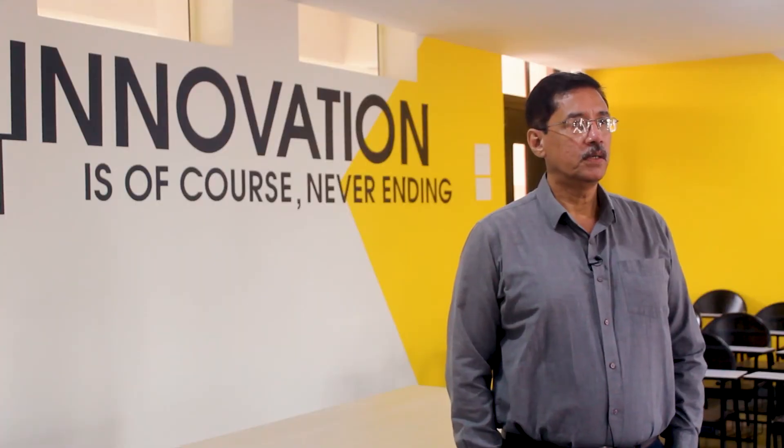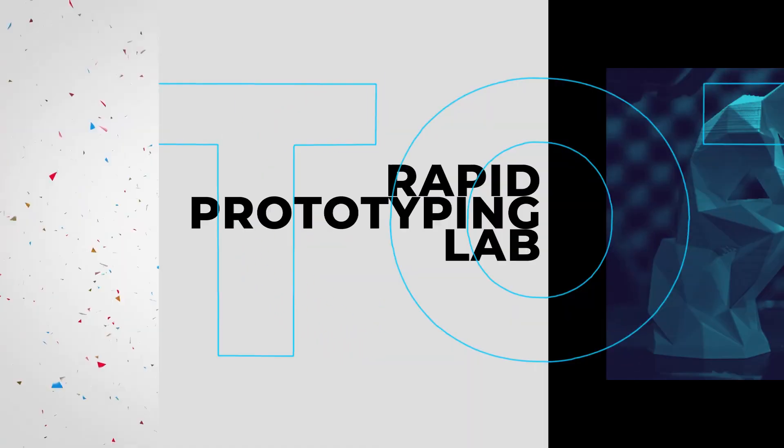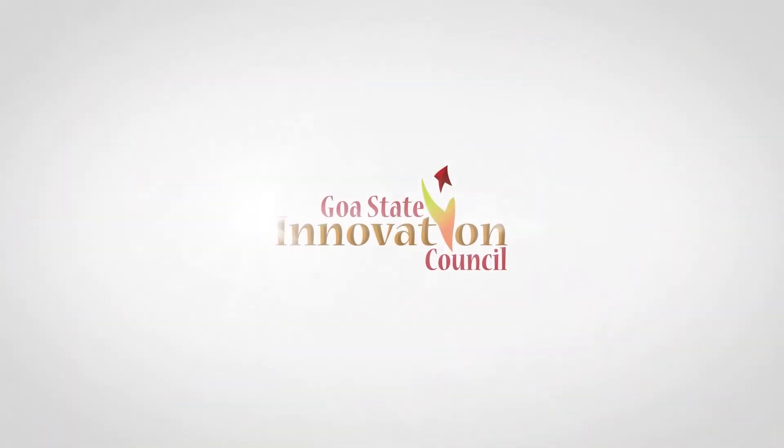I encourage all of you to come. If you don't have an idea, visit this lab, see what is happening, see what can take place, meet the staff of the Innovation Council, meet the staff of FIRE, who I'm sure will motivate you and guide you to eventually come out with a good product that is not only good for Goa but good for the entire world. I wish you all the best in this step that you will take. Rapid Prototyping Lab, brought to you by Goa State Innovation Council.